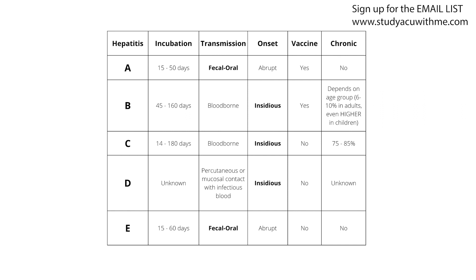Number three, the onset for hepatitis A is abrupt, meaning symptoms come on quickly. You'll have nausea, vomiting, and abdominal pains because it's a fecal-oral route — you drank or ate something bad and your stomach isn't going to agree. On the list of hepatitis A through E, only A and E have an abrupt onset. The symptoms for those two come on quickly and obviously — likely because of that route of transmission. A and E are also the only ones with fecal-oral transmission.